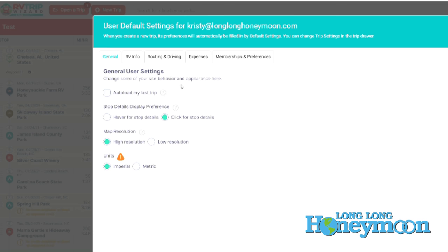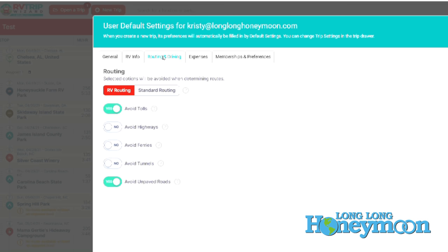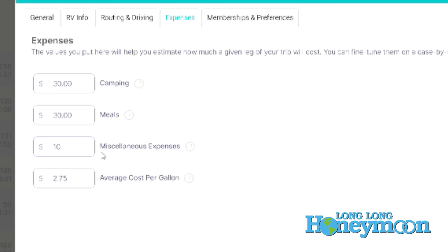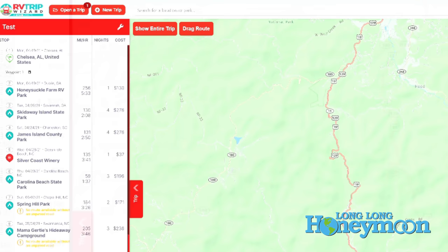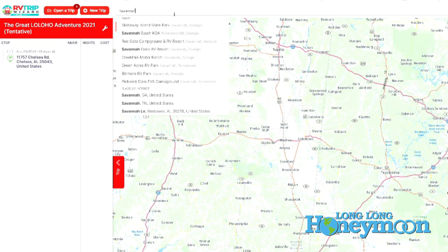It is super duper detailed. It asks every question about your RV — how tall it is, how wide it is, how much does it weigh, are you carrying propane, what your miles per gallon are, what your tank capacity is. It uses all this information to help in calculating your trip costs, because it doesn't just calculate your distance and stops — it's going to also calculate how much your trip is going to cost you. So you can put in what you want to spend per day on campgrounds, what you want to spend per day on food, miscellaneous purchases. So if you are somebody that is really detailed in your planning, for those accountants out there that want to know every nickel and dime, RV Trip Wizard is going to be the resource for you.